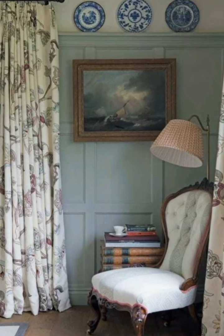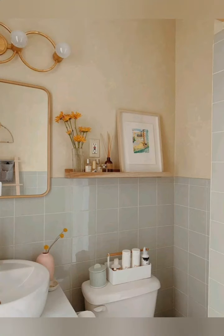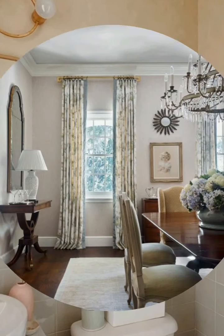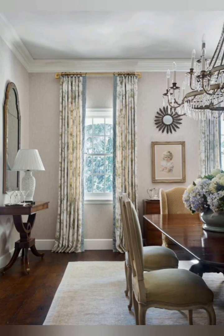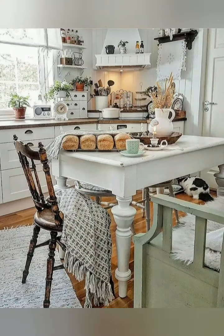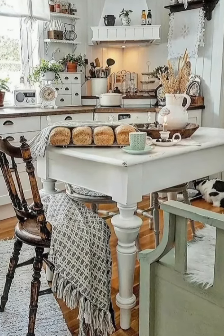By focusing on these detailed elements and principles, you can create an English country farmhouse style home that is both beautiful and inviting, capturing the essence of rustic charm and timeless elegance. I hope these ideas inspire you. Thank you so much for watching this video — please subscribe to my channel and support me. Thank you.